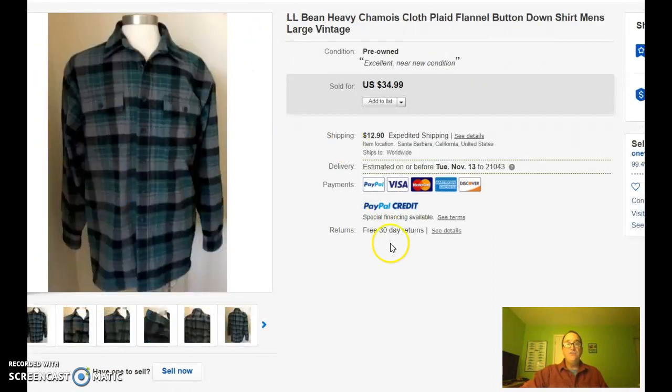Next is a heavy chamois type of flannel shirt from L.L. Bean. This is a classic type of cloth — in fact, I'm wearing an L.L. Bean chamois flannel shirt right now. Really comfortable, really soft. This one sold for $35 plus $12.90 shipping. Again, way too much for shipping. It shouldn't be any more than $7.25 that you pass on to your customers, because this shirt will fit in a USPS padded flat rate envelope.